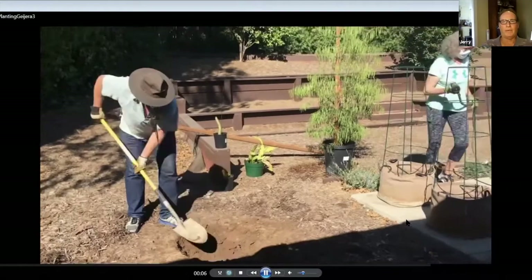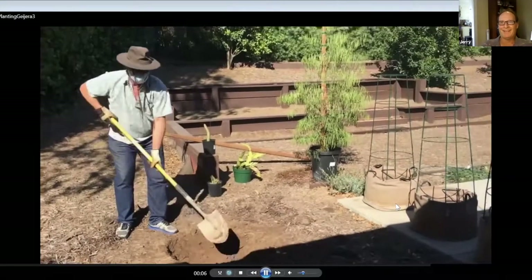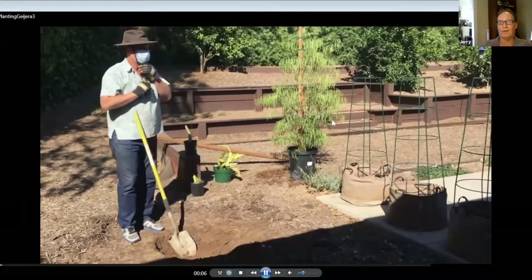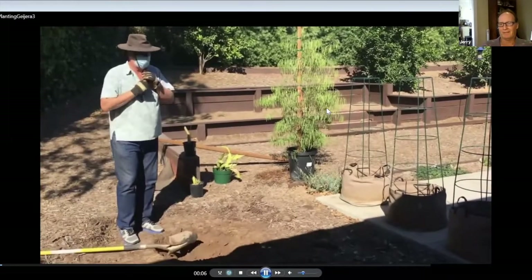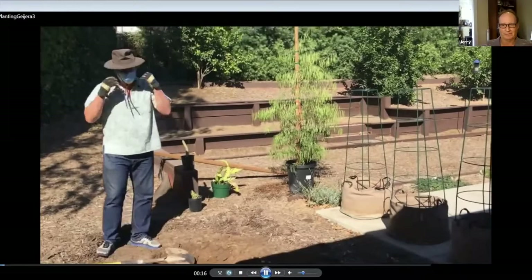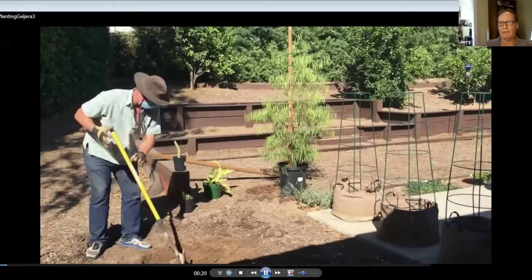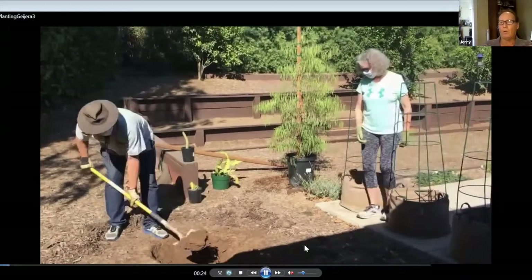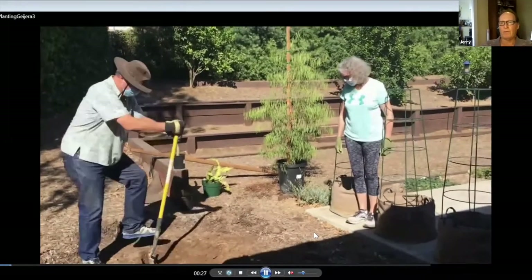I came up last week to plant this Australian willow, which is not a true willow. I'm going to mute that and talk over the video. So now we're digging the hole. The hole should be no deeper than the root ball.